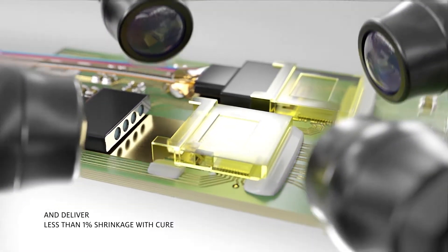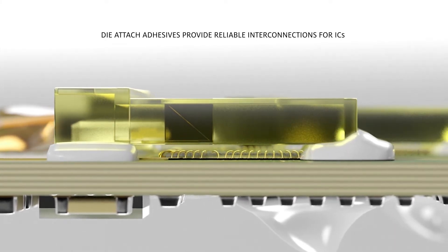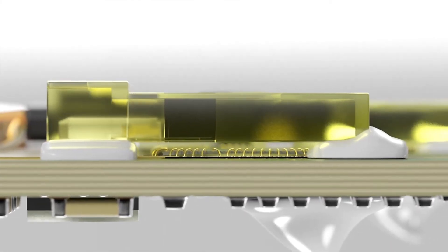Die-attach adhesives interconnect ICs that convert light into electrical signals. Henkel formulations minimize outgassing to reduce optical interference.